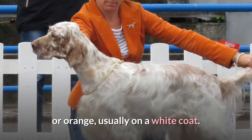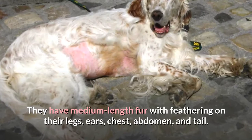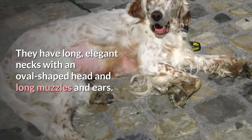They have medium length fur with feathering on their legs, ears, chest, abdomen, and tail. They have long, elegant necks with an oval-shaped head and long muzzles and ears.